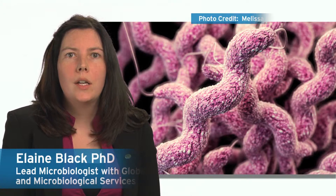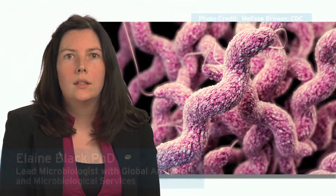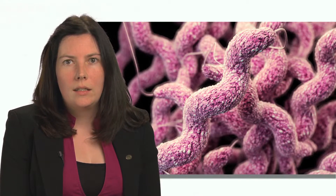Campylobacter jejuni is a bacterium that when ingested with food causes an acute diarrheal illness called campylobacteriosis. It affects millions of people around the world each year, but most cases are isolated and random. Campylobacter's symptoms include diarrhea, cramping, abdominal pain, and fever.